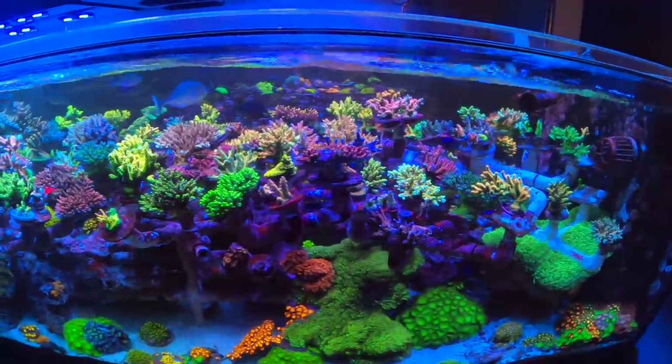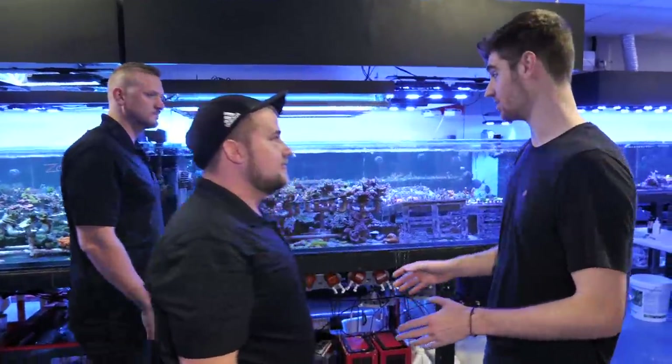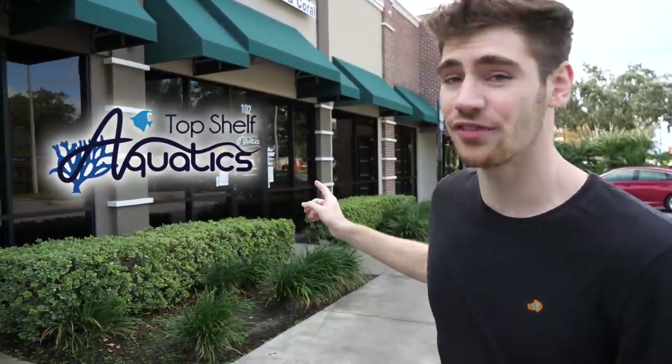We're here just outside Orlando, Florida — this has to be one of the best collections of SPS coral, six rows with about a total of 30,000 gallons. It just keeps going and going. What's up guys, I'm back in the United States and we're here today at Top Shelf Aquatics. These guys are some of the best in the country at coral growing and selling. We're about to meet up with my good friend Scuba Steve — he's gonna show us what's going on.